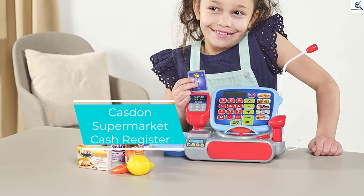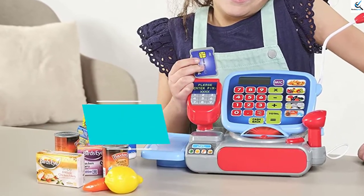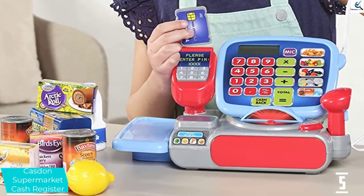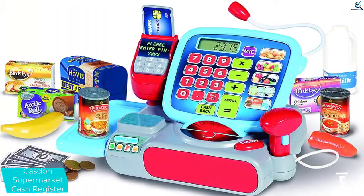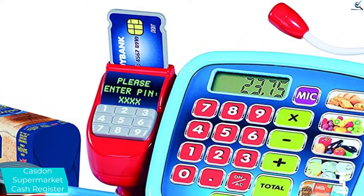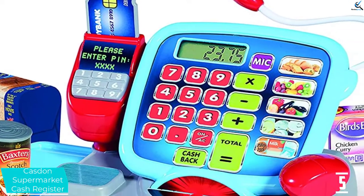Starting at number 5, we have the Castan Supermarket Cash Register. This product is absolutely loaded with features, and when it comes to a realistic experience, the toy remains unparalleled in the abundance of similar toys available in the market. Bringing new innovative features, this product has a special touch-sensitive screen to play with. With a chip and pin feature, the register feels nothing short of a real cash register at the supermarket.